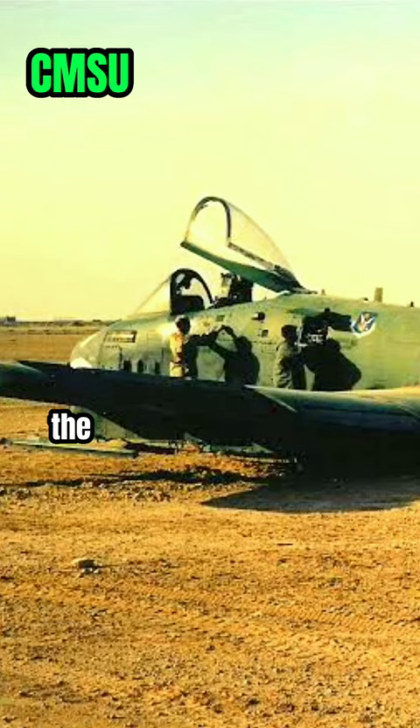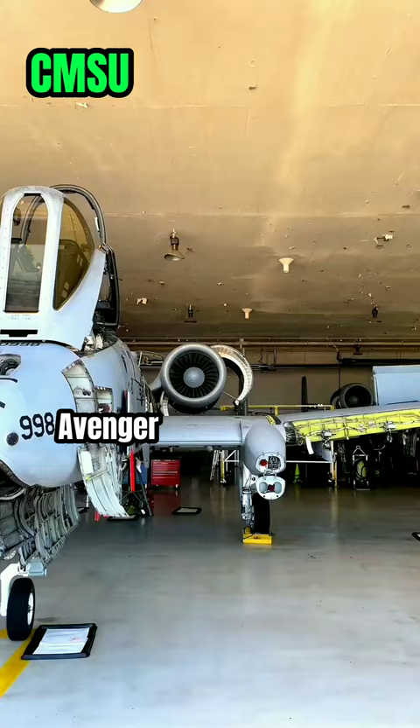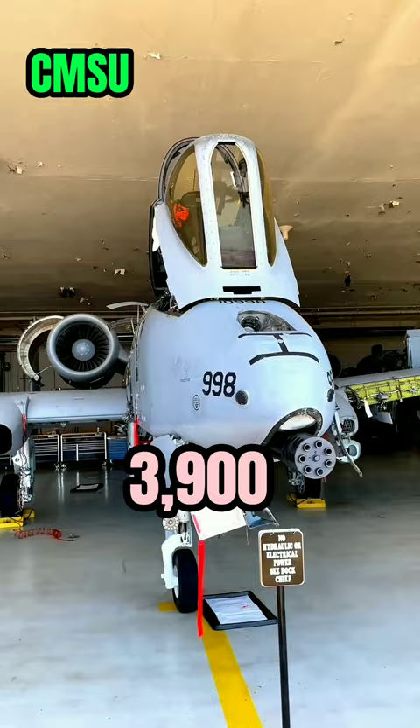It's no wonder that the Warthog has earned the nickname Tankbuster. One of the most distinctive features of the A-10 is its 30mm GAU-8 Avenger rotary cannon, which is mounted in the nose of the aircraft. The gun is capable of firing up to 3,900 rounds per minute and is accurate up to an impressive 11,000 feet.